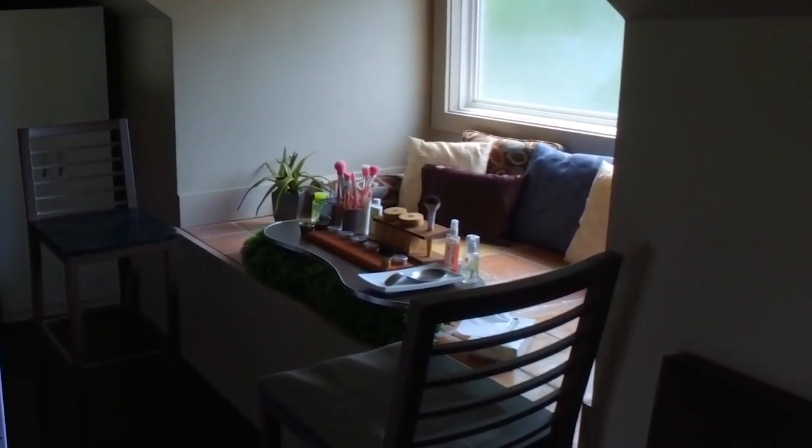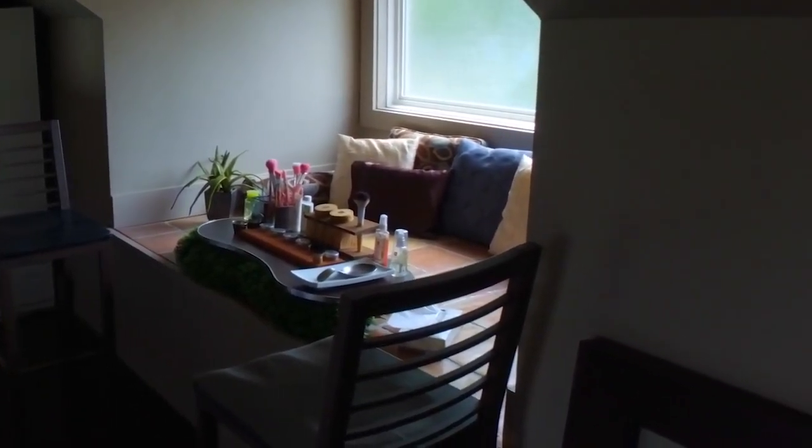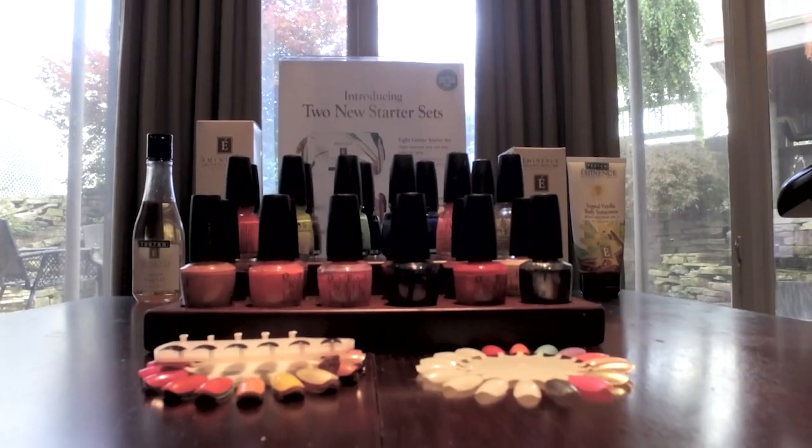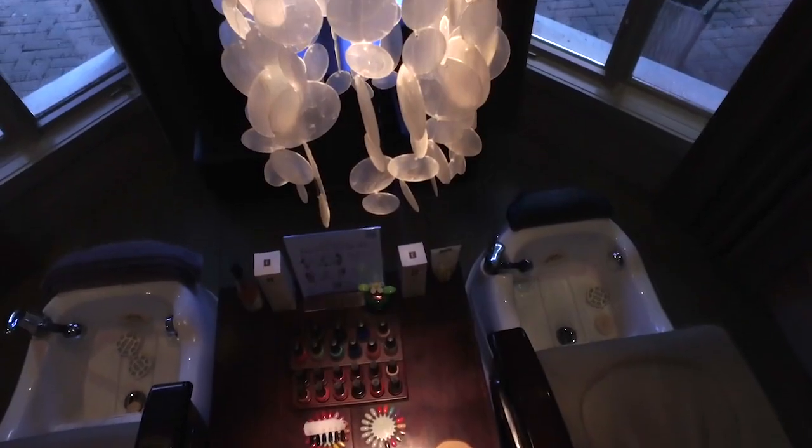restore, and revitalize both mind and body. Spa Retreat Boutique provides convenient shopping with a full line of products used in all services.